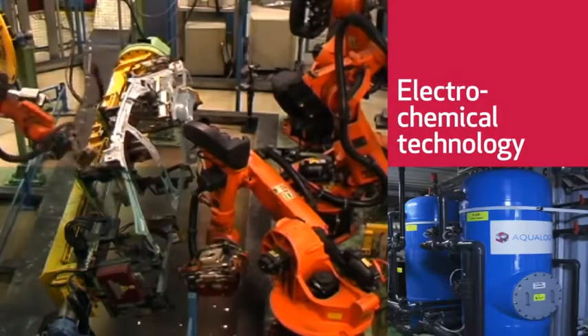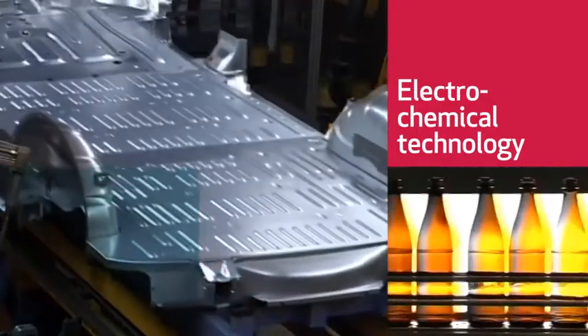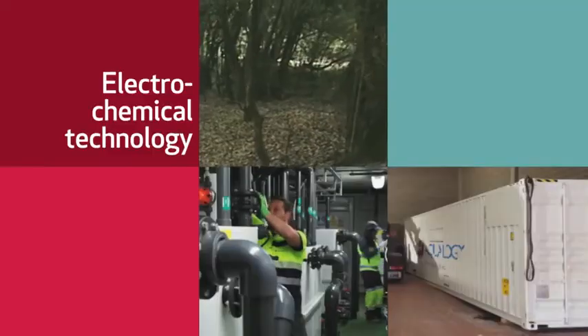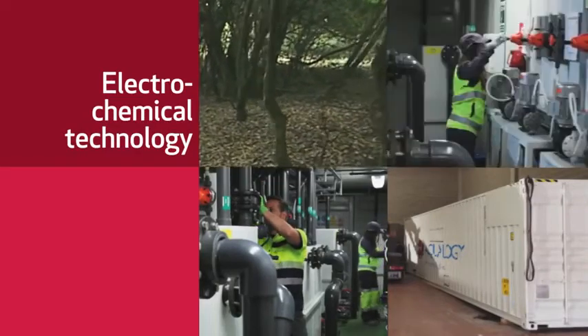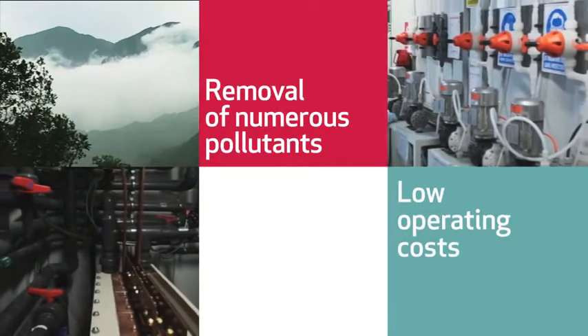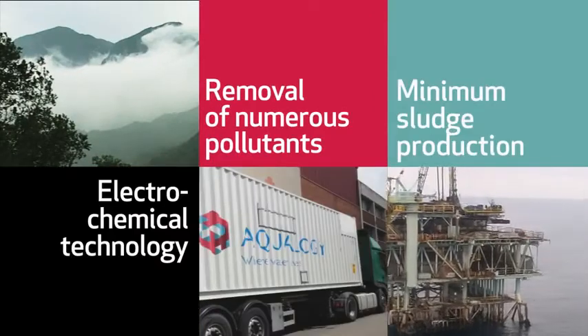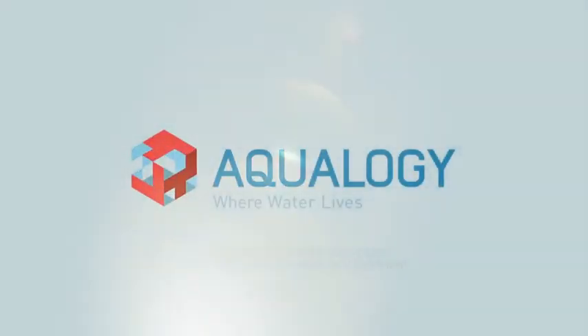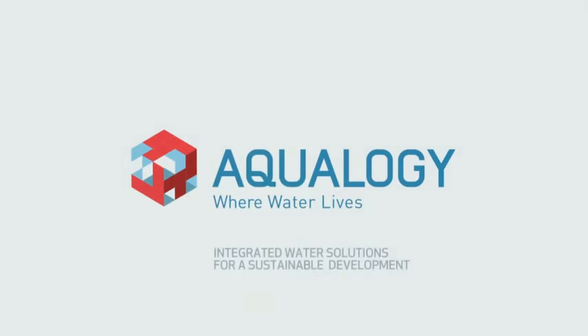Our objective is to develop and offer smart solutions and technologies which create value for our customers. Aqualogy keeps a clear commitment with the environment and sustainable development, and electrochemical technology allows a minimum sludge production and the removal of numerous pollutants — integrated water solutions for a sustainable development.